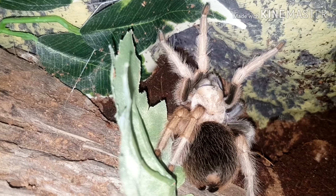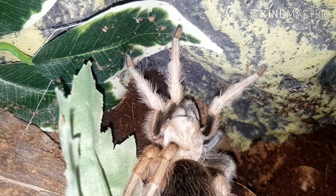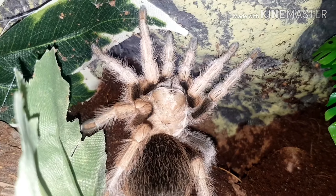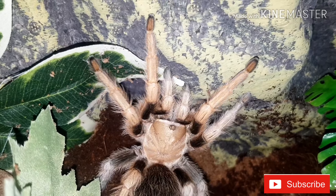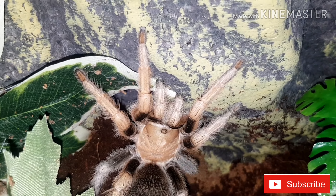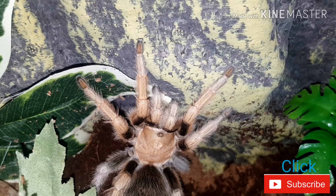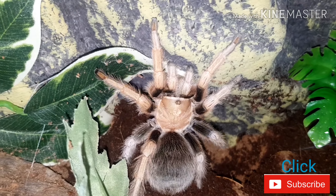Almost like an orangey tint on the feet, if you can see there. My hand's quite close to her actually - I'm taking a risk because she is a bit bitey. There we go. That's my Aphonopelma chalcodes Desert Blonde. Thanks so much for joining me on that one, I'll see you on the next one.